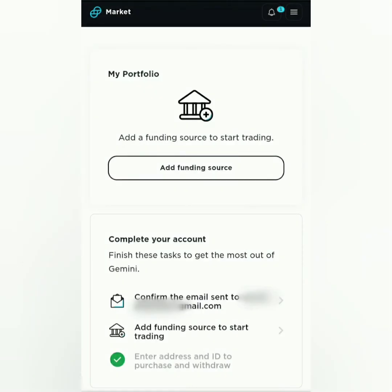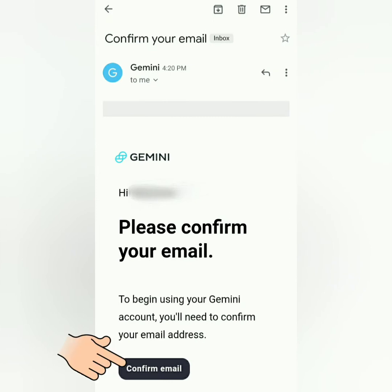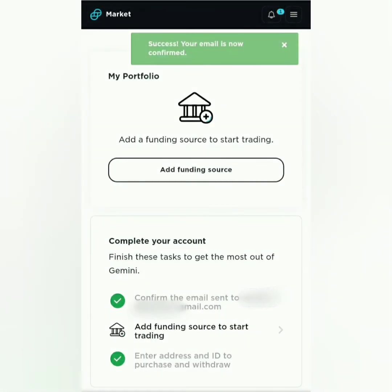Now you have an account on Gemini. Next, confirm your email address — go to your email and click the confirmation link. Then check your account.